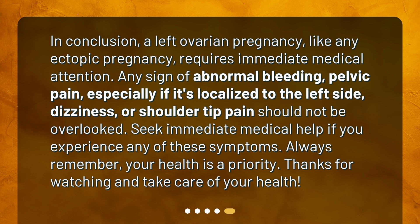In conclusion, a left ovarian pregnancy, like any ectopic pregnancy, requires immediate medical attention. Any sign of abnormal bleeding, pelvic pain — especially if it's localized to the left side — dizziness, or shoulder tip pain should not be overlooked. Seek immediate medical help if you experience any of these symptoms. Always remember, your health is a priority. Thanks for watching and take care of your health.